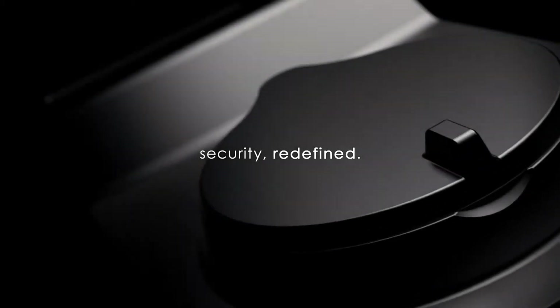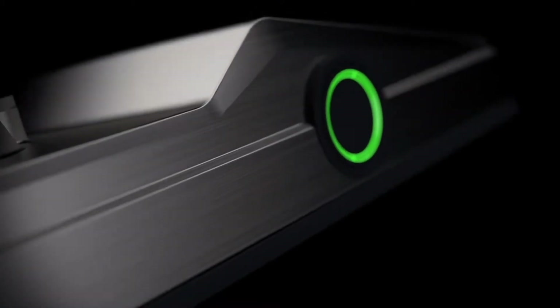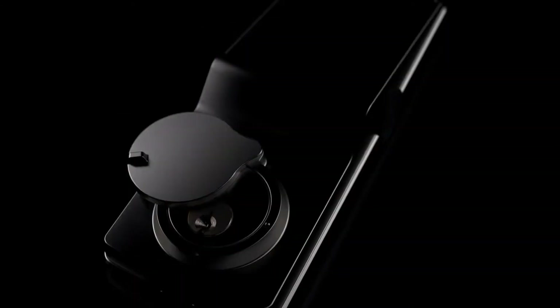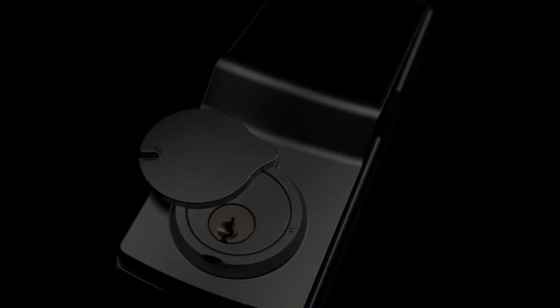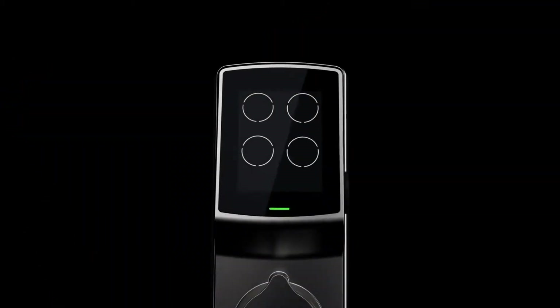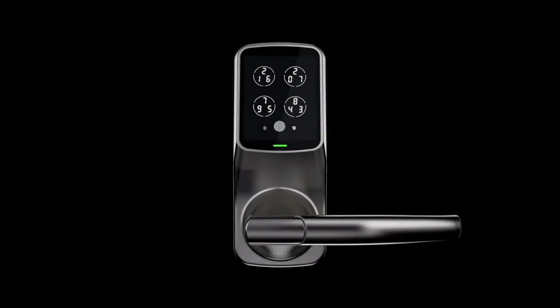For decades, companies have tried to improve the way we secure our doors, making our locks smarter, more convenient and safer. Our lock has taken years of research and development, combining features of all the popular smart locks and making it more advanced — from the sleek, seamless design of the solid zinc alloy build to the LED panel that houses the world's advanced security features. This is the Lockly Smart Lock.